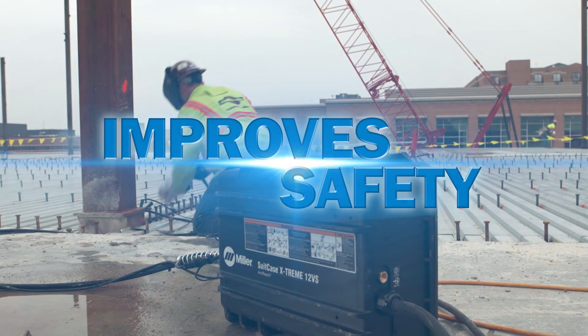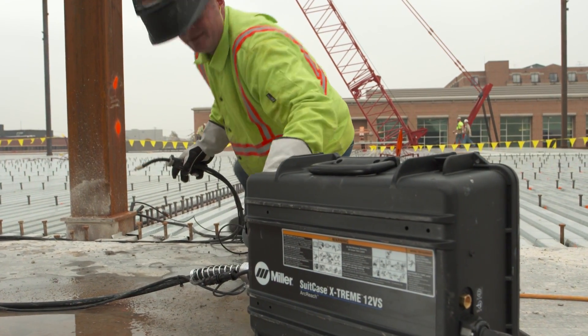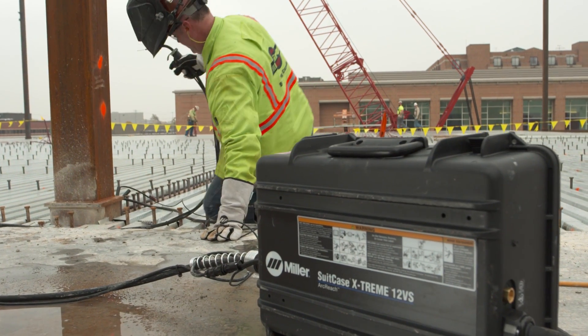ArcReach improves safety. No more climbing ladders or moving across a job site to make voltage adjustments. You greatly reduce the risk of trip and fall injuries.